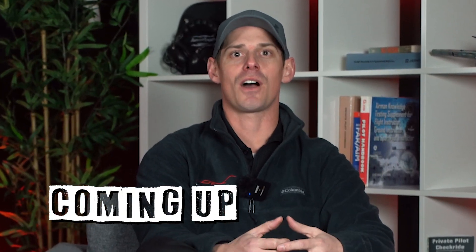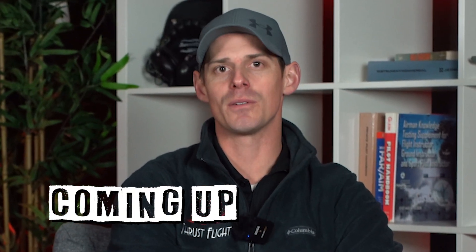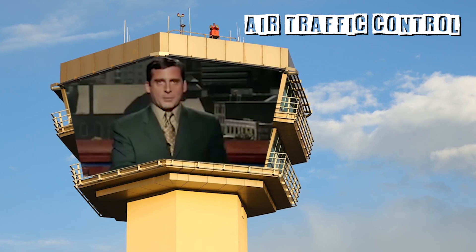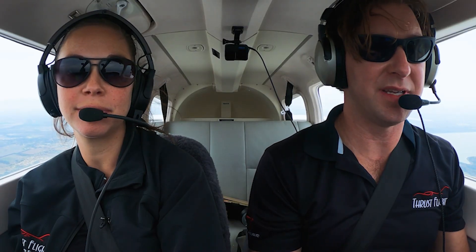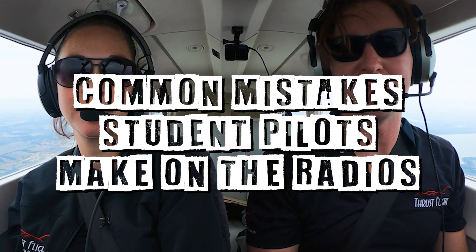Sometimes ATC controllers can talk really fast and it seems really fast to the new pilot. Hi, my name is Kent Little. I've been a CFI here at Thrust Flight for a little over a year now. Today we'll be talking about common mistakes that student pilots make on the radios.